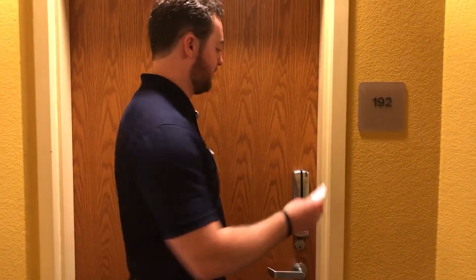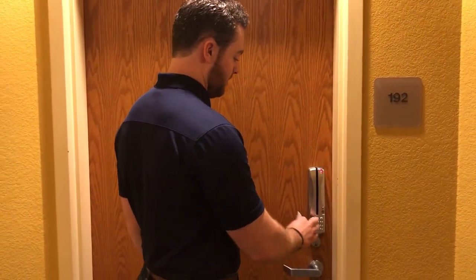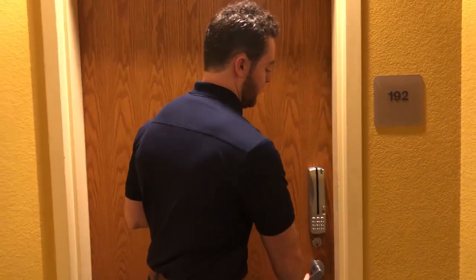There is a code to every single room. So you swipe your card, enter your password, and then you go.